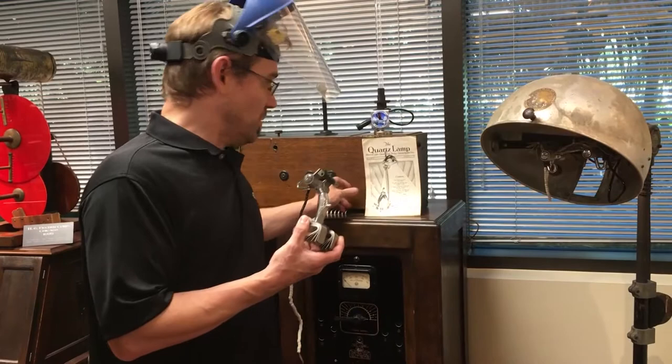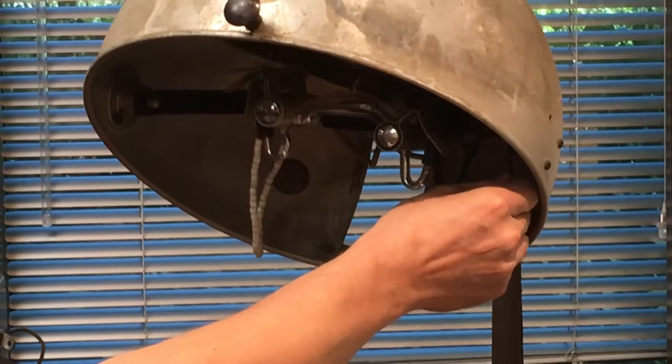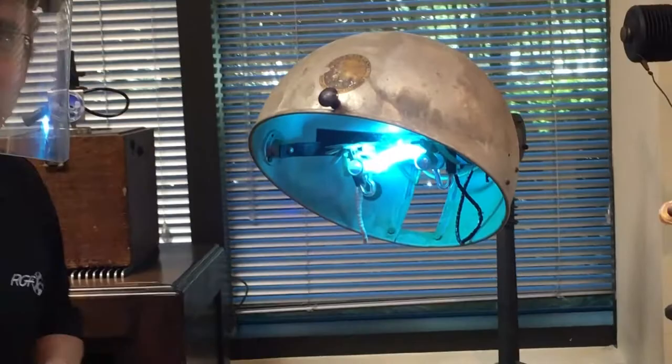To operate the bulb is very dangerous. I'm putting down my face shield and I'll tilt the bulb in its housing. And something very similar to a welding arc forms inside.